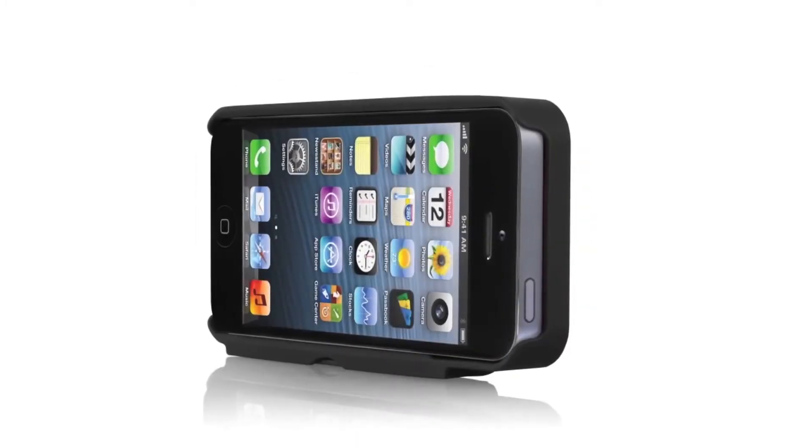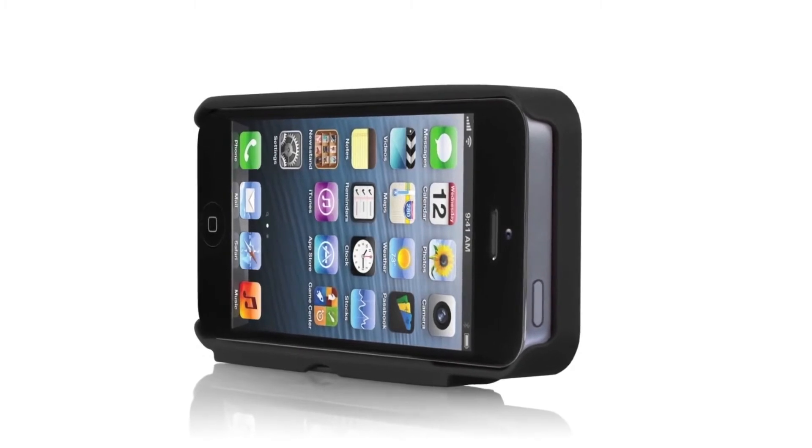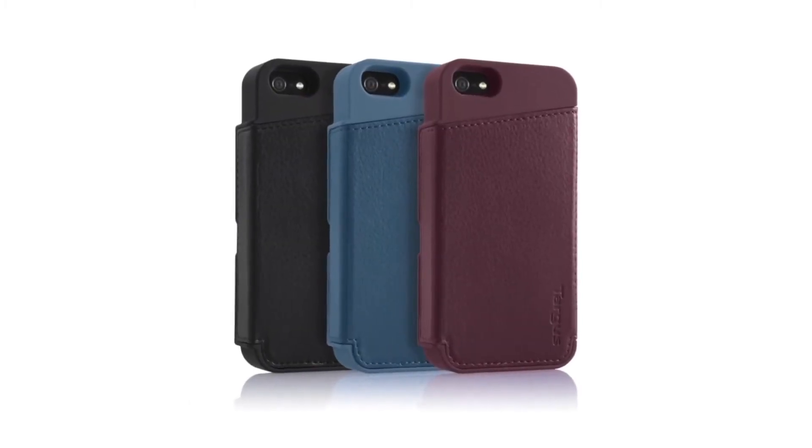A wallet in one pocket and your iPhone in the other adds unnecessary bulk. The wallet combines the 2-in-1 stylish case when you want to travel light.